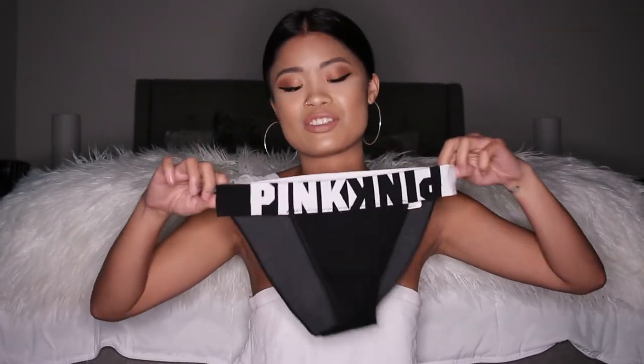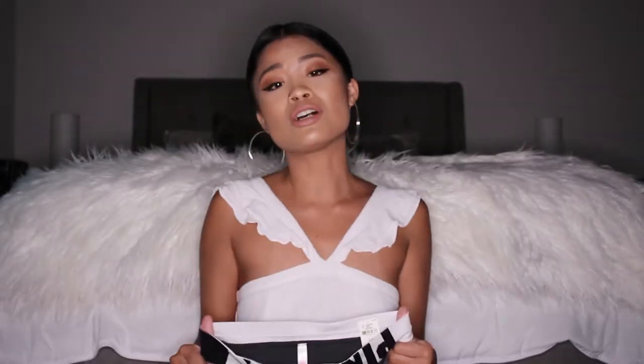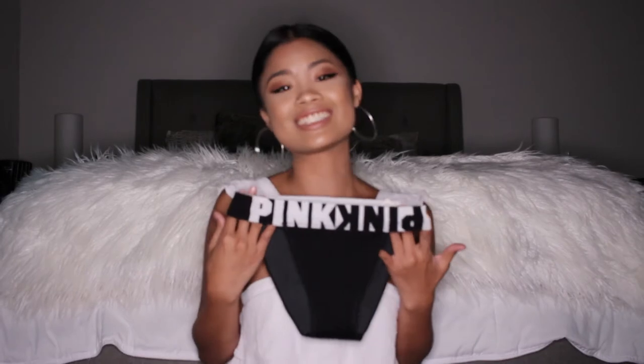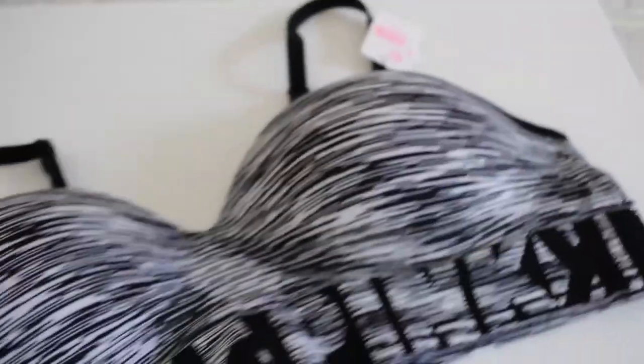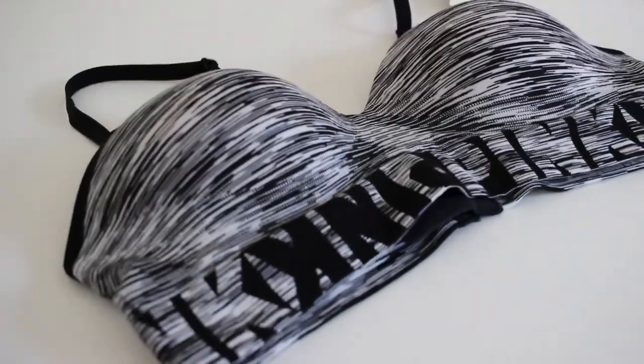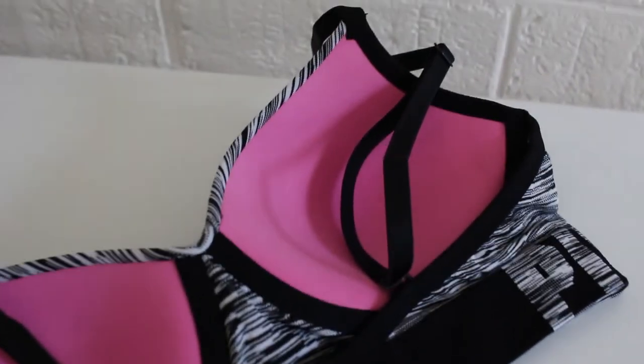The next couple of things are from Victoria's Secret — they sent me these really cute underwear that I can't wait to wear. Pretty much all the underwear I own is Victoria's Secret Pink, so this is just adding to the collection. They also sent me this black and white bra with no wire, so it's super comfortable — it doesn't even feel like a real bra. I actually have the matching underwear for it that I bought myself a couple months ago, so now I have a matching set.